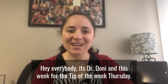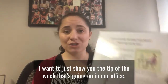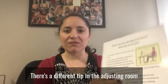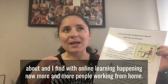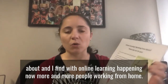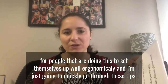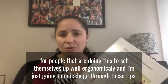Hey everybody, it's Dr. Dhoni and this week for the tip of the week Thursday, I want to show you the tip of the week that's going on in our office. If you're a patient, you know every week you come here there's a different tip in the adjusting room that we're talking about. With online learning happening now and more people working from home, I've compiled my best tips for setting yourself up ergonomically. I'm just going to quickly go through these tips.